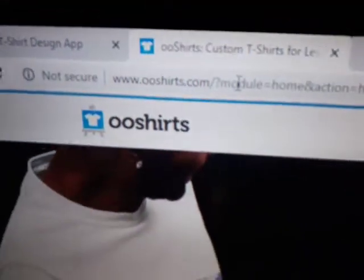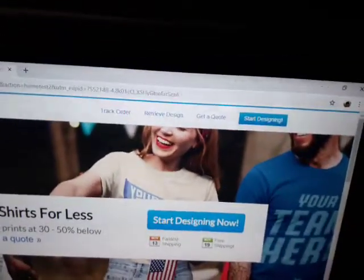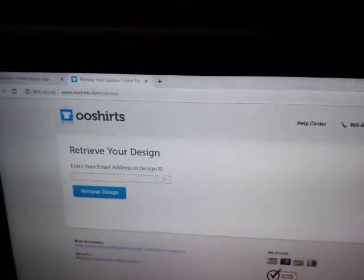This is a testimonial for OO Shirts. I did a design and all I have to do to retrieve it is to click there on 'Retrieve Design'. Watch this — there, click.